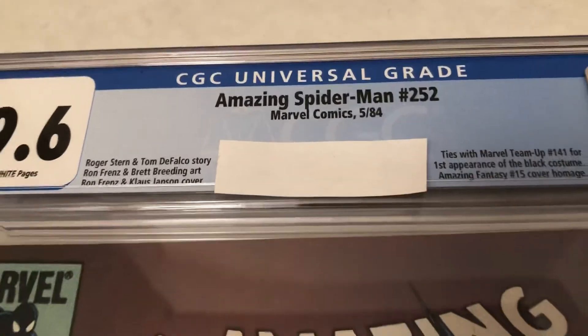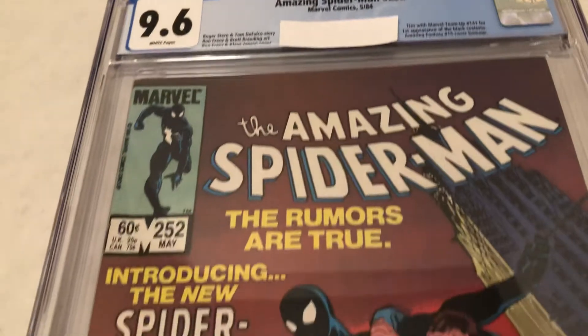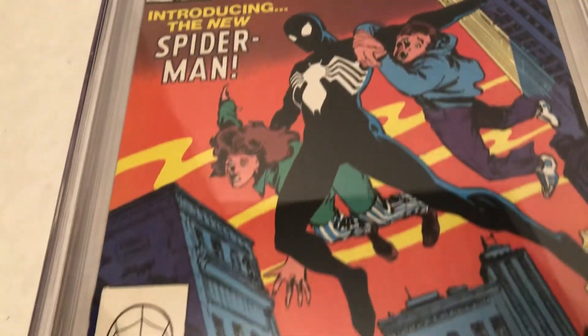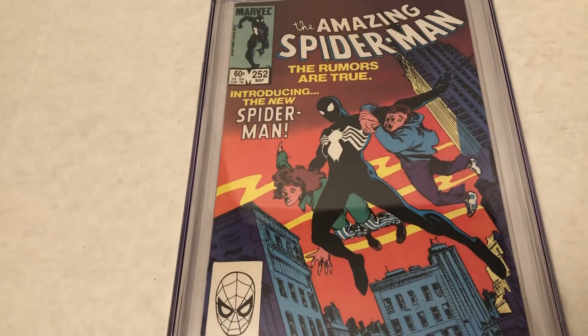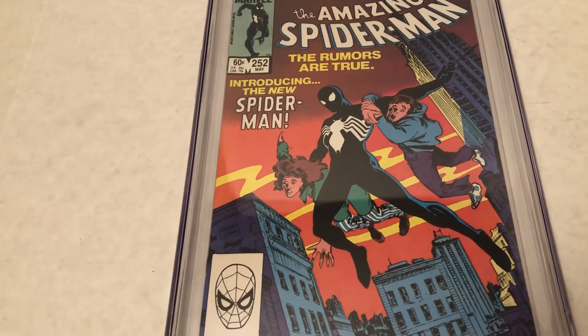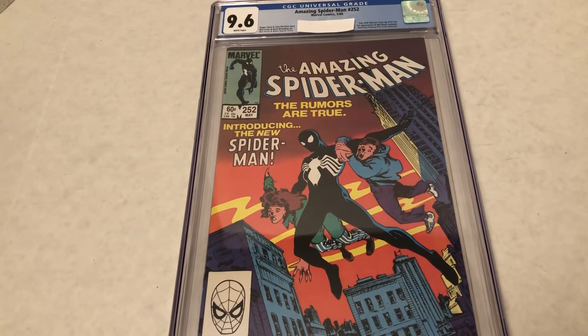Early '84, so this is 38 years old. Very nice comic. Until next time, more Marvel Character Talk — looking through comics from the Silver Age, Bronze Age, the Copper Age, and more CGC reveals.